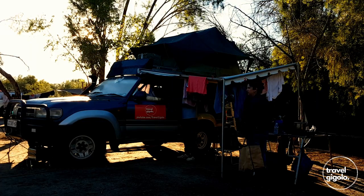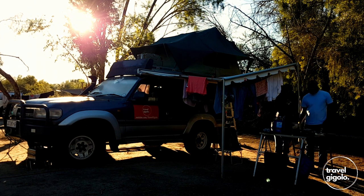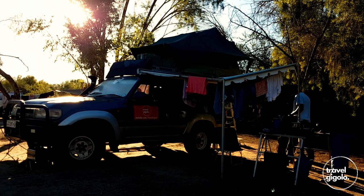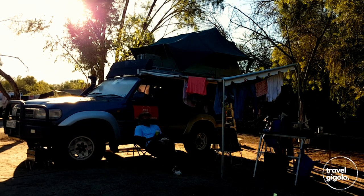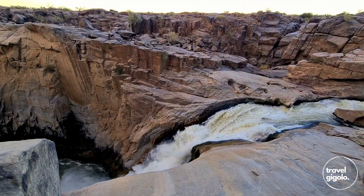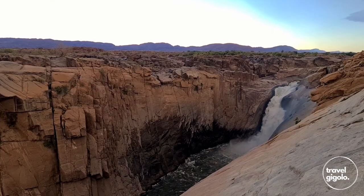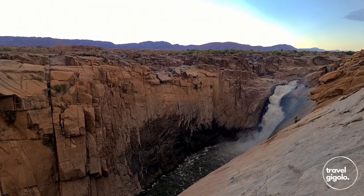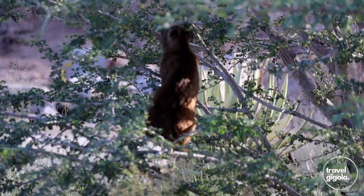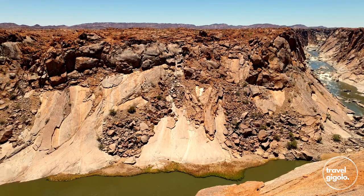So what type of camper is Okrabis for? Basically anybody can camp here — you don't need any type of special equipment and you don't need any kind of special vehicle to get here. If you have the basics then you are good to go. There is potable water, electricity, ablutions, a kitchen and laundry facility, a swimming pool, and fuel on site. There is however no lighting at each site, no restaurant, and no shop, though you can get wood and ice from reception.